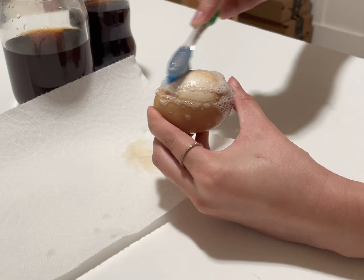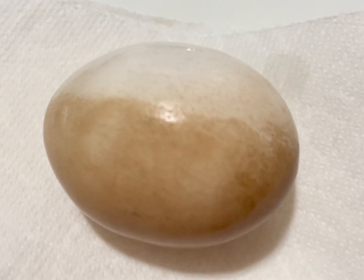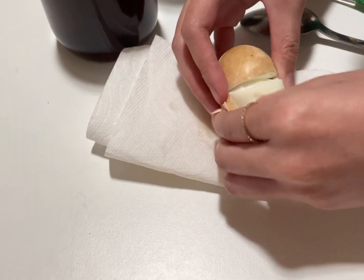If we don't brush our teeth, bad stuff called plaque will build up. The bottom shows us what will happen if we drink lots of soda and don't brush our teeth. The top shows us what happens if we brush our teeth to keep it clean.